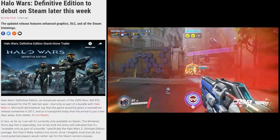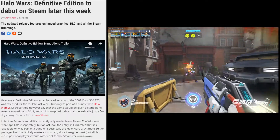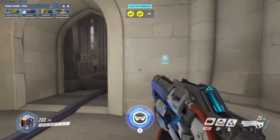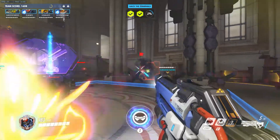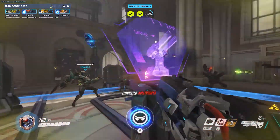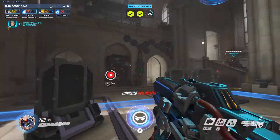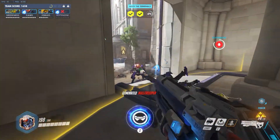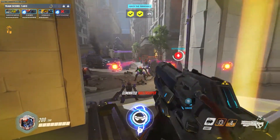Halo Wars Definitive Edition will be released on April 20th this week and you can finally pick up this game without buying into the Halo Wars 2 bundle. Even better, it's coming to Steam, which I'm really excited for. The fact that a Halo title is being released on Steam seems like a good step in the right direction, especially with the possibility of Halo 3 coming to PC later this year. The Definitive Edition packs all the DLC that was released on the console version, and also includes Steam Cloud support, controller support, and better graphics.